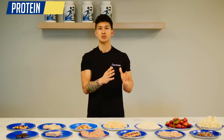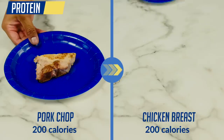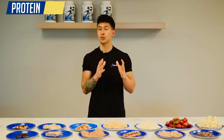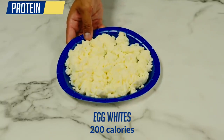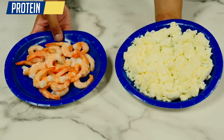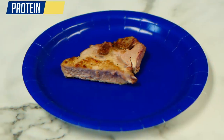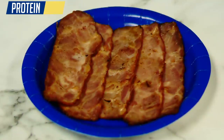Some better options would be to sub the ground beef for extra lean ground turkey, sub the pork chop for chicken breast, and sub the bacon for turkey bacon, and just be mindful of how quickly calories from fattier cuts of steak add up. Other excellent leaner protein options are egg whites and most seafood like shrimp, which both bring in a ton more volume for just 200 calories and can be made just as tasty with the right seasoning and cooking methods.